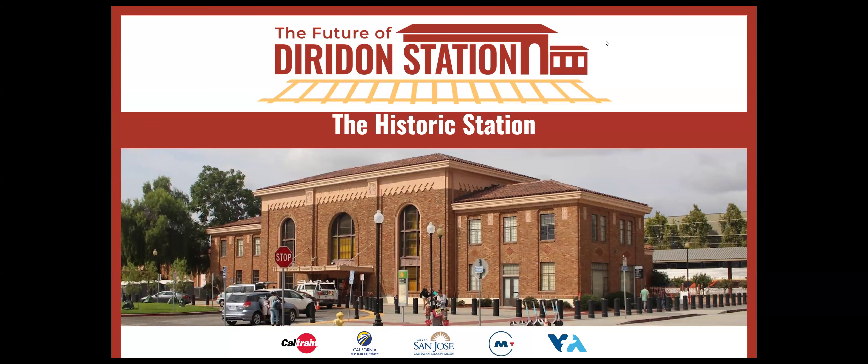The current station design effort seeks to preserve the Diradon Station Depot building in place. Both design alternatives retain the historic station's main hall, but both impact the station's annex structure.